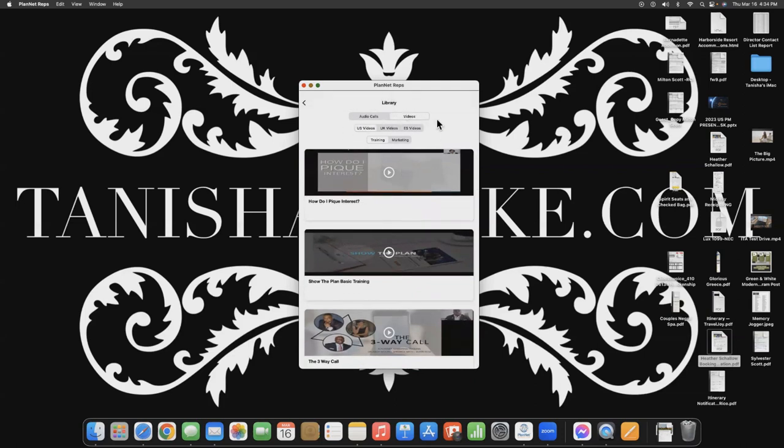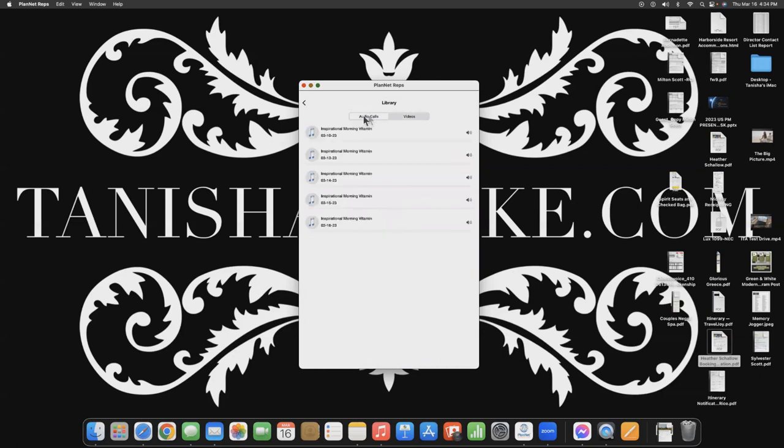I have an iPhone, so this is going to look a little different if you have a Droid. For my Apple users — if you click on Audio Calls, you will see the recordings from the Inspirational Morning Vitamin Zoom. There's a Zoom every Monday through Friday at 8 a.m., but if you happen to miss it, you can come here and catch the audio version.